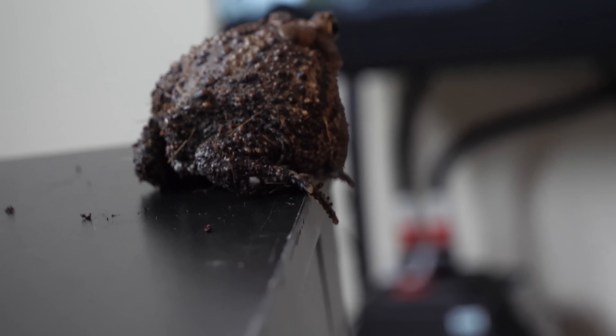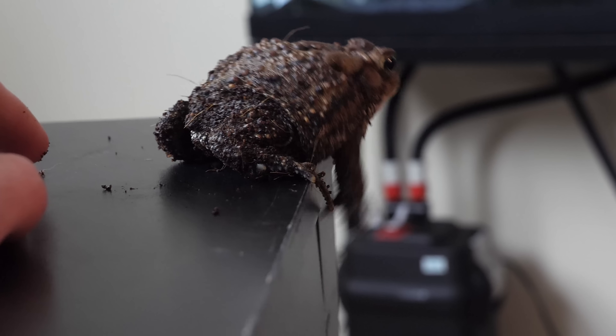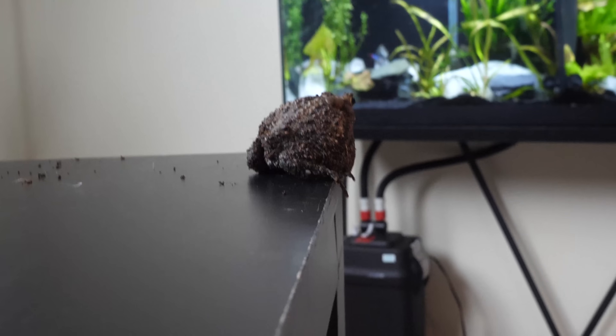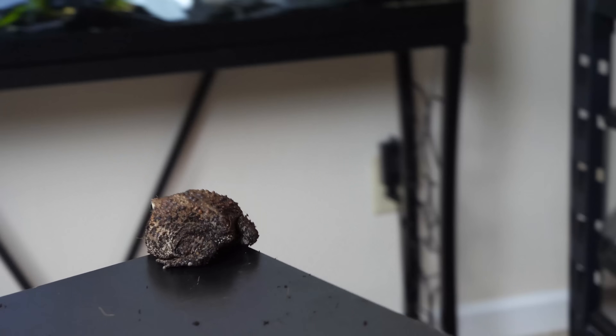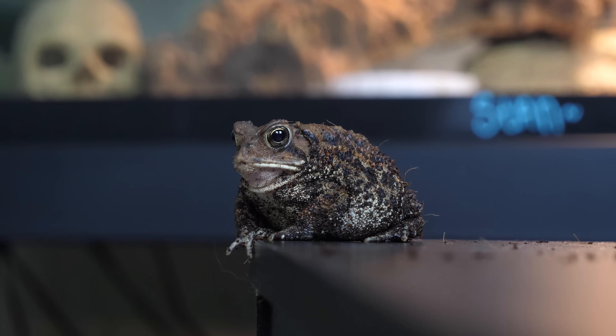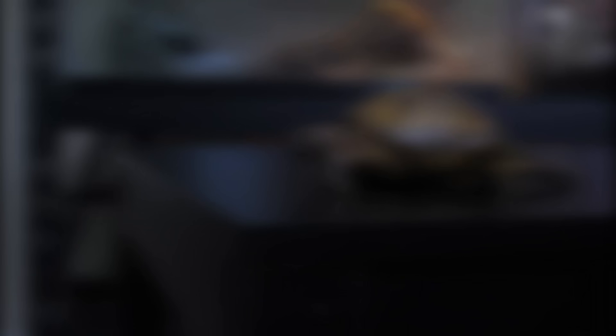Oh! She saved herself. Alright, Betty is not stupid. Oh, did I speak too soon? Nope, we're good. One half inch.